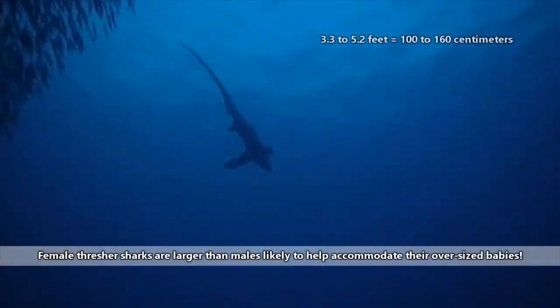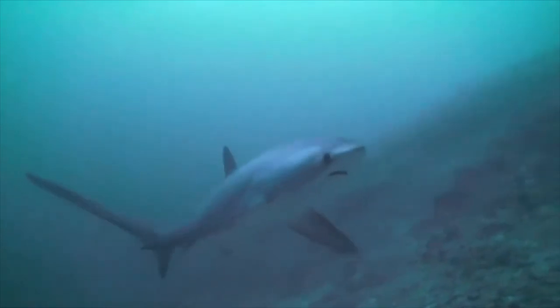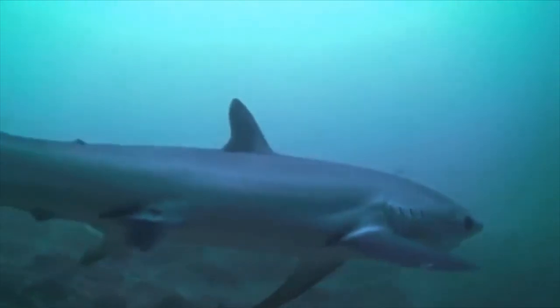Thresher sharks range from 3.3 to 5.2 feet in length at birth. They're born live. Unlike some other shark species, thresher shark females provide unfertilized eggs for their developing young to eat while in the uterus.